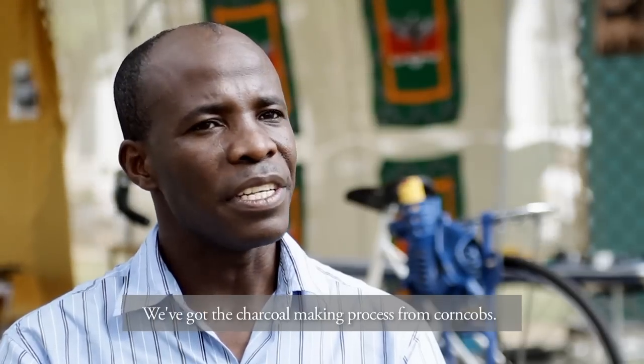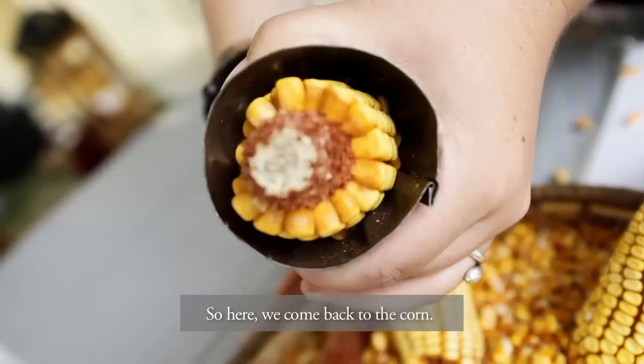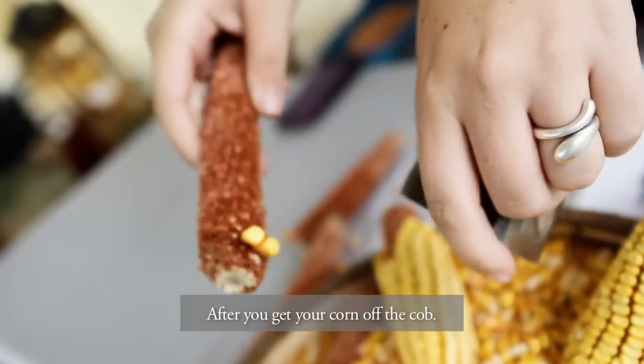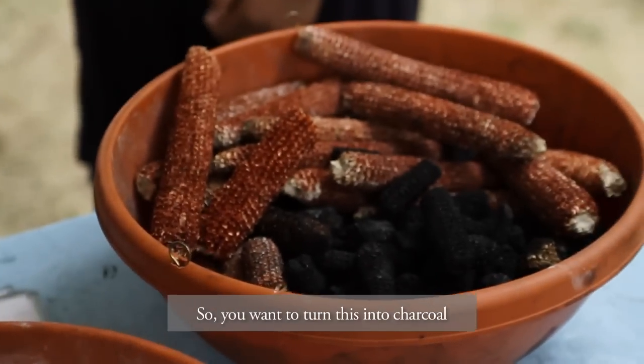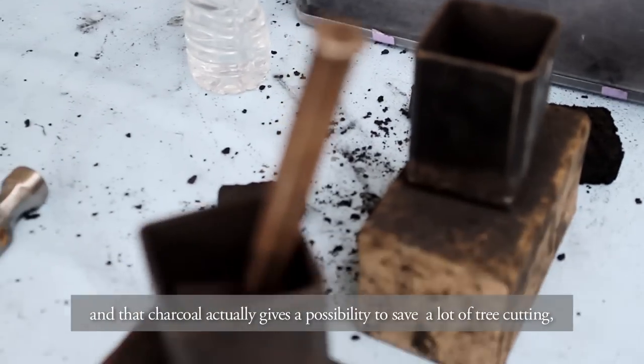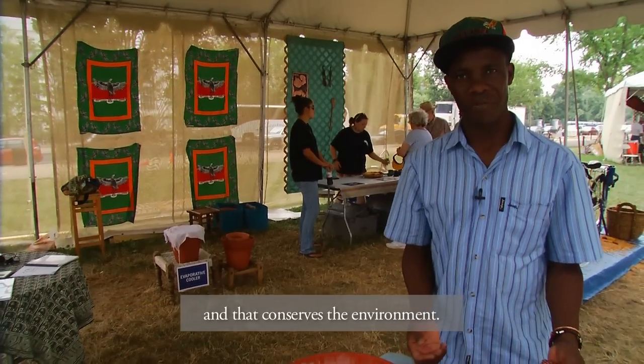We've got the charcoal-making process from corn cobs. After you get your corn off the cob, you want to turn this into charcoal. That charcoal gives the possibility to save on a lot of tree cutting, and that conserves the environment.